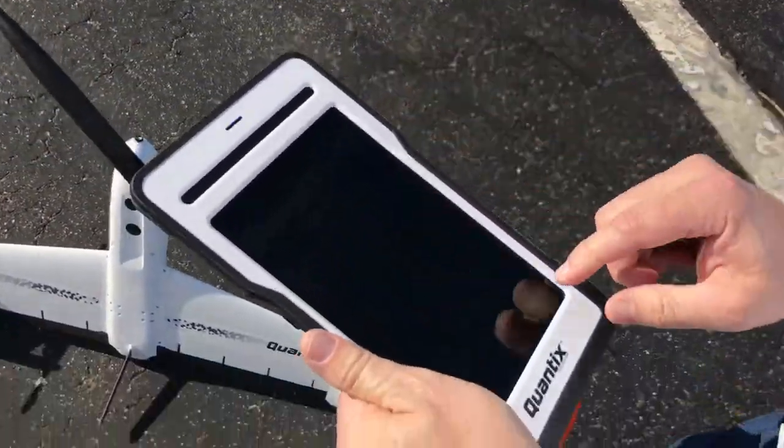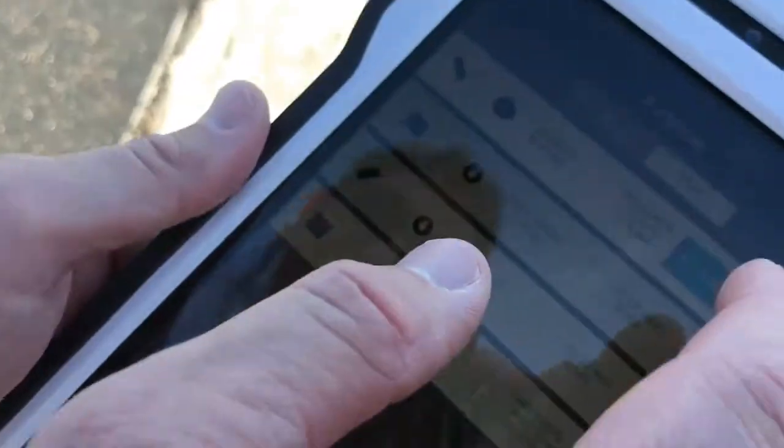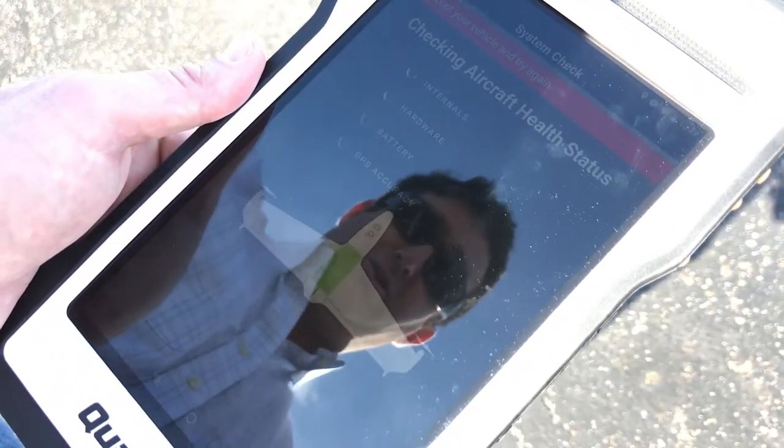Here's the tablet — short-hand version. Here's your fields. You basically go to your field and push 'fly this field.' You select your drone and push select, and it goes through a health check. Then you go to push to fly.